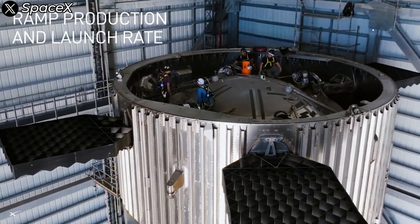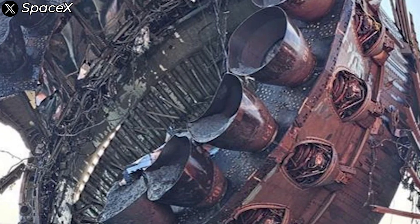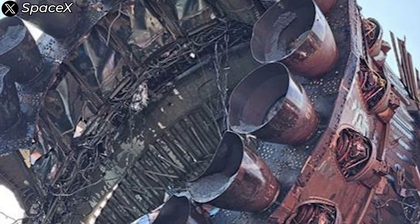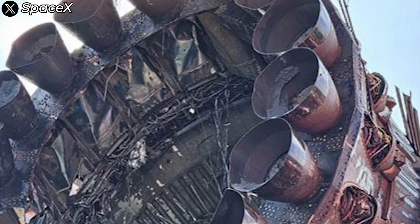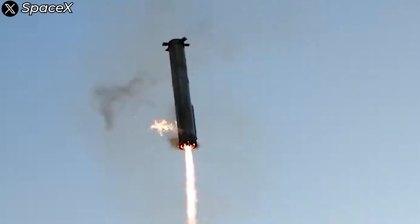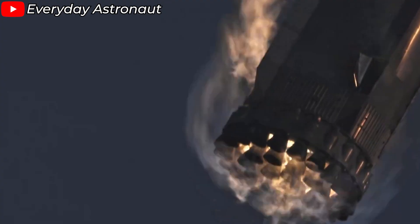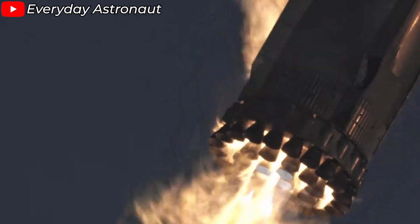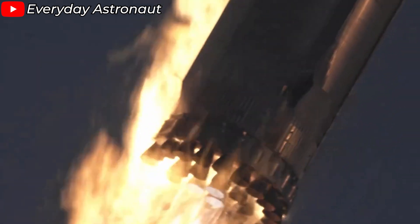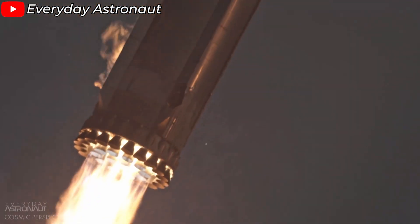This isn't a complete surprise to SpaceX engineers. We've seen similar deformations on Booster 11 when SpaceX recovered it from the ocean after Flight 4. These engines are from the second generation Raptor, and I'm confident that this issue will be resolved with Raptor 3. Just seconds after the landing burn began, cameras captured pieces of steel peeling off the rocket, creating a hole in the booster's body, and we could actually see flames burning through this hole — a visually striking yet somewhat alarming sight.